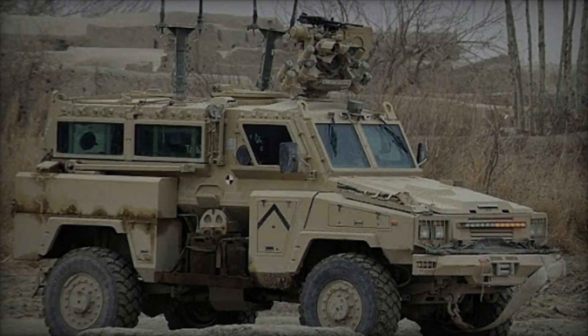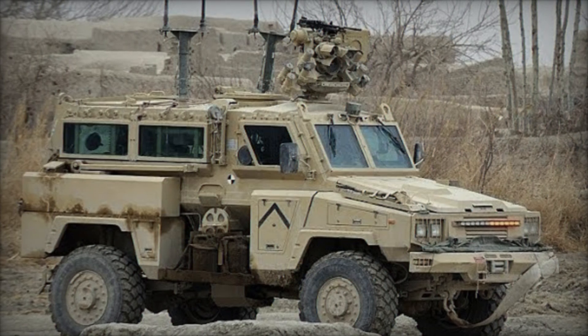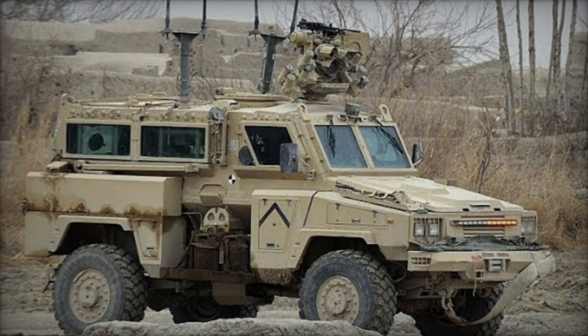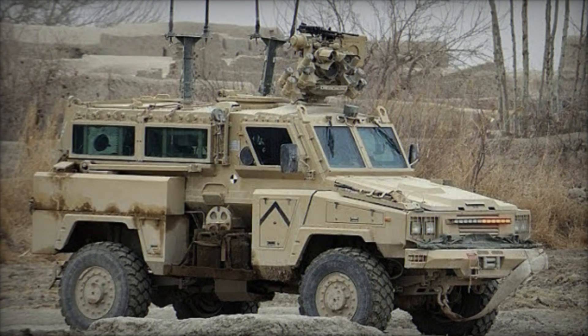In addition to its direct military roles, the RG-31 has found utility among governmental security forces and has been employed in general peacekeeping operations, with the United Nations operating a stock of 30 vehicles.